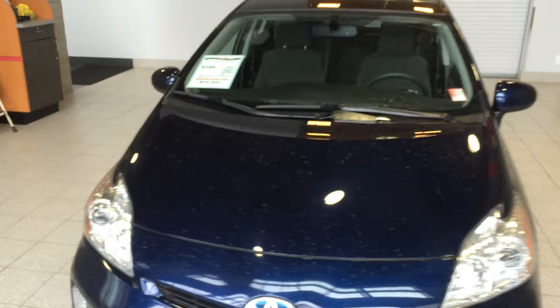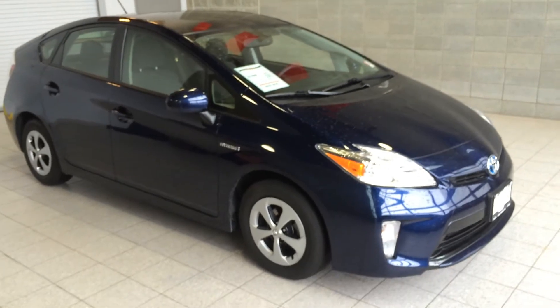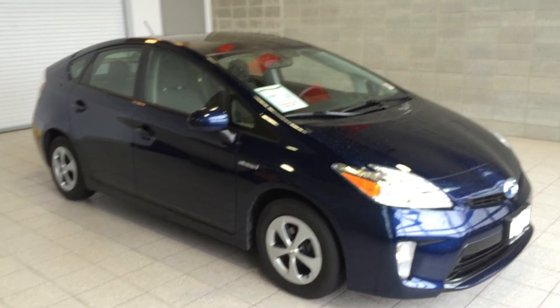It is Valley Toyota priced at $25,980. If you have any more questions we haven't answered in the video, please feel free to contact us on our toll free line or email us at sales@valleytoyota.ca. We look forward to talking to you soon — have a great day.